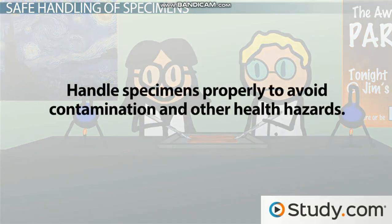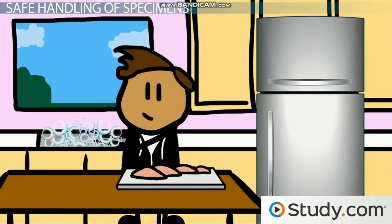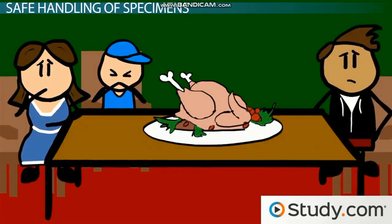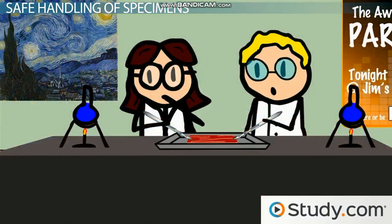Think about it — if you're cooking chicken for dinner, you use a separate cutting board and knife, and you make sure to wash your hands thoroughly before touching the other ingredients. This is because the chicken in your kitchen is like a biological specimen in the lab. When handled correctly, it's just what you need, but when handled improperly, you can make your entire family sick very quickly.